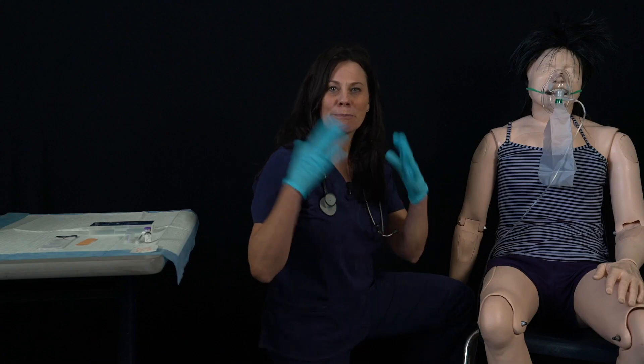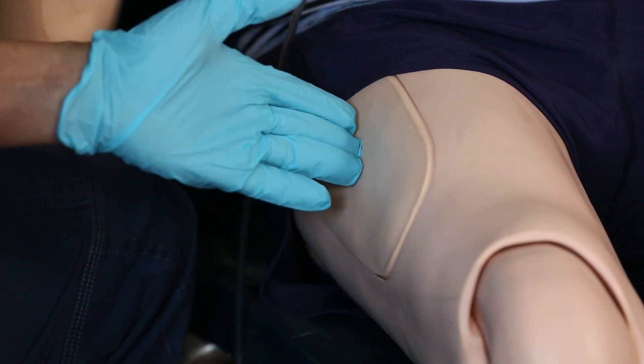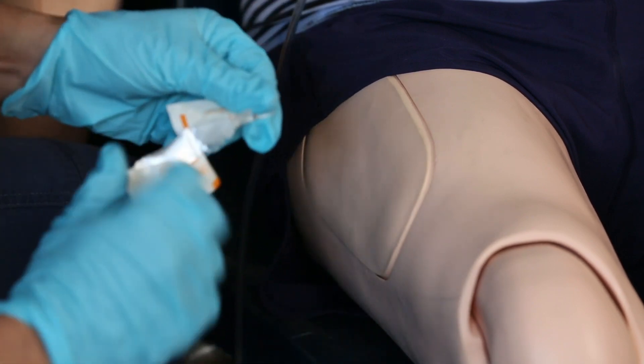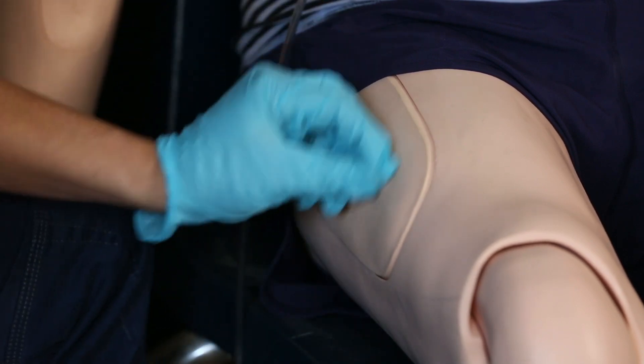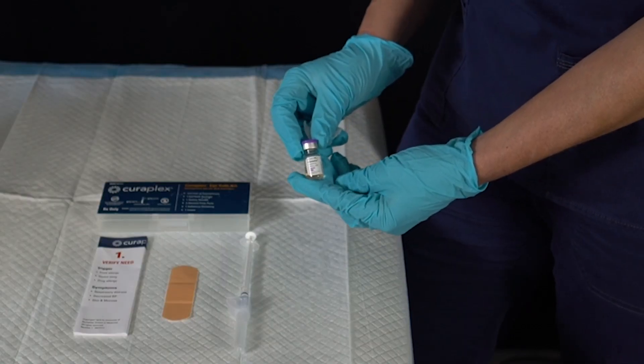Step 4: Cleanse and Prep. Using appropriate BSI, it is time to expose our site for injection. Marin County Protocol uses the anterior mid-thigh. Once you have cleaned the site with an alcohol prep pad, you are ready to withdraw the medication.